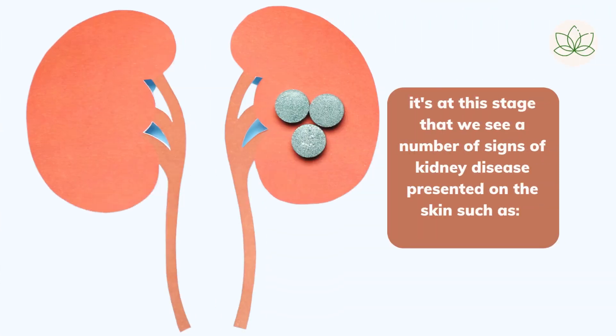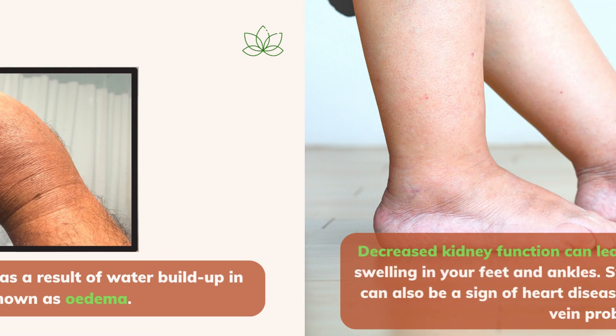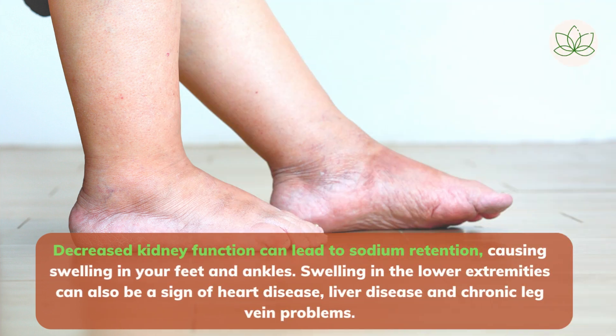At this stage we see a number of signs of kidney disease presented on the skin. Number 1: swollen ankles, feet, or hands as a result of water buildup in these areas, also known as edema. Decreased kidney function can lead to sodium retention, causing swelling in your feet and ankles. Swelling in the lower extremities can also be a sign of heart disease, liver disease, and chronic leg vein problems.